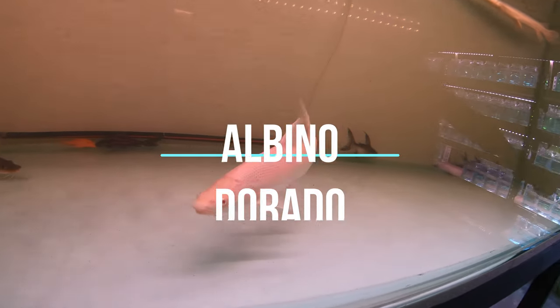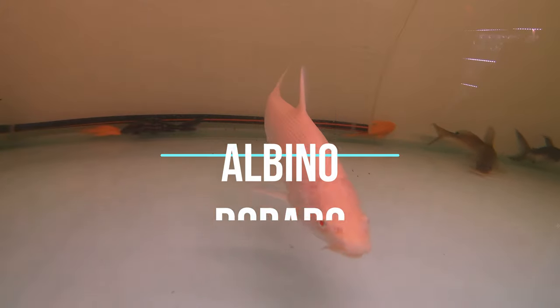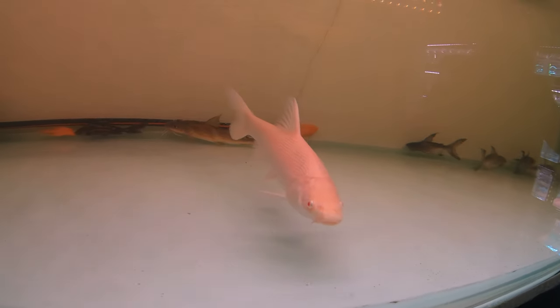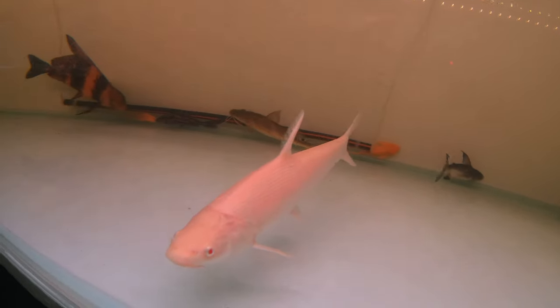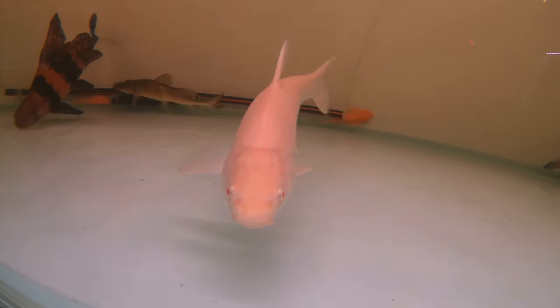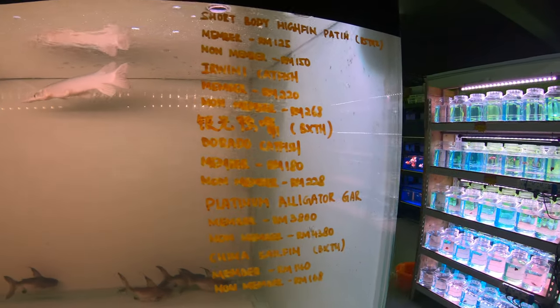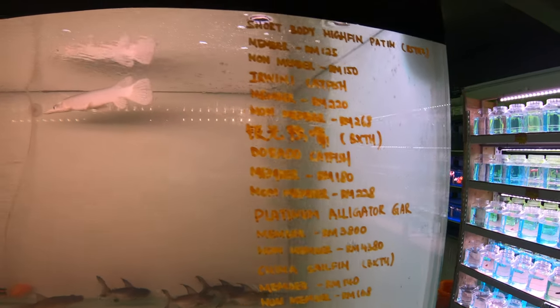Look at this platinum fish — it's unreal, man. I don't even know what that is. It's a dorado — platinum dorado. It is a platinum though. Oh my god, that platinum dorado is gorgeous, man.